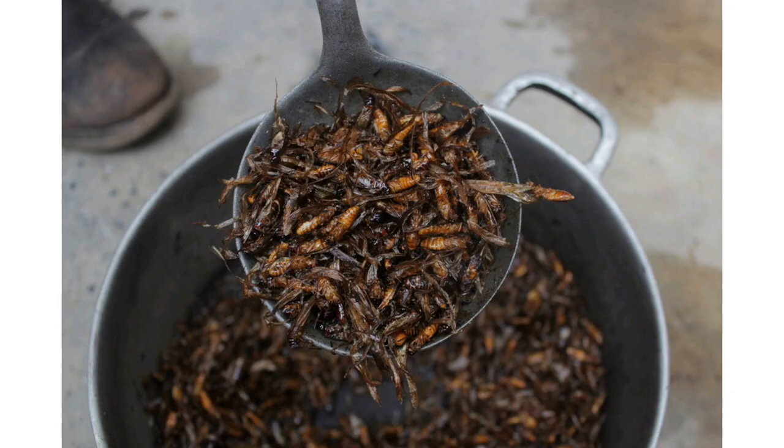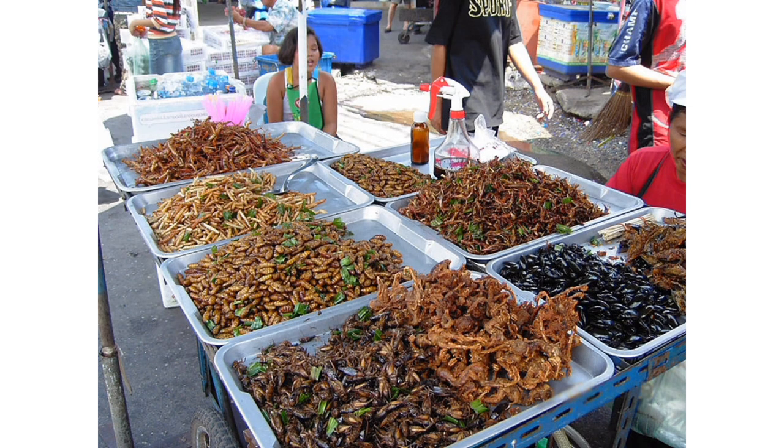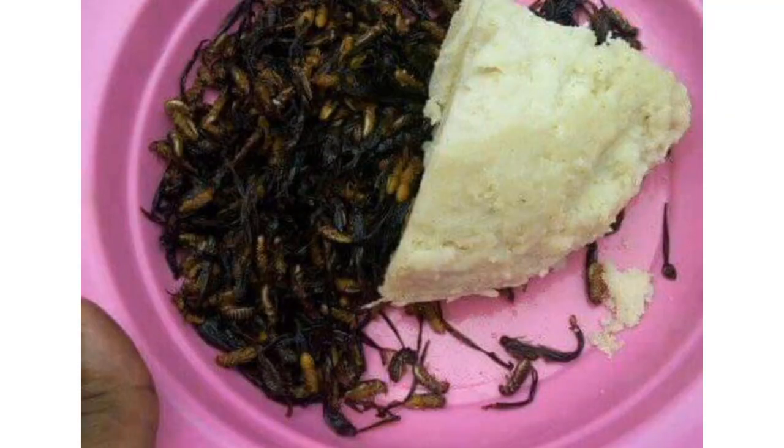Some even add them into their tea. In smaller rural areas, grinding termites up and feeding them to babies has been a tradition for villages who believe that the abundant nutritional benefits that termites provide will aid in the children's growth.